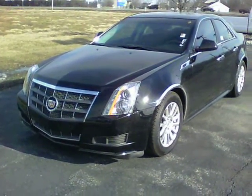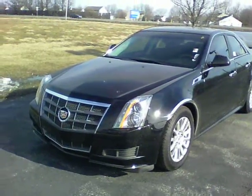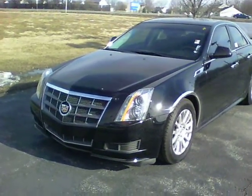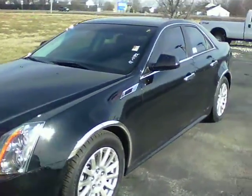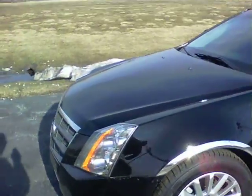Hi, this is Patrick at Bill Estes Ford. I wanted to send you a quick video on the 2011 Cadillac CTS. This is the all-wheel drive model, has a great set of tires, looks to be almost brand new.